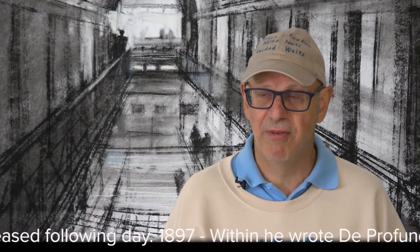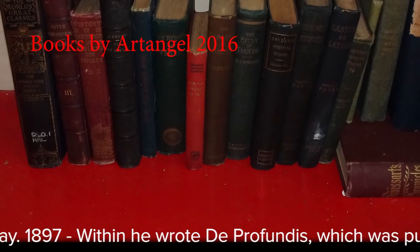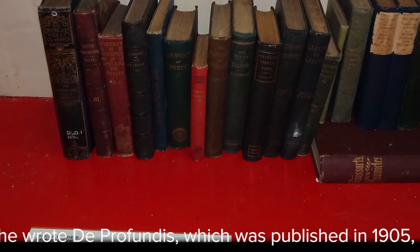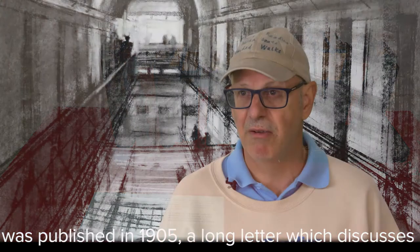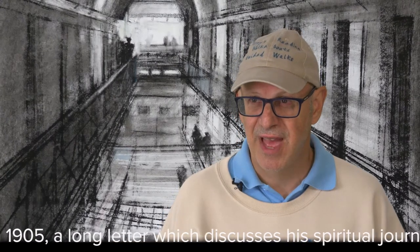Wilde also got to befriend some of the guards. It is documented in Reading newspapers that he became friendly with some of the guards because he was so intellectual — he could win crossword puzzles featured in local newspapers, and the guards benefited from entering those competitions and collecting the winnings.